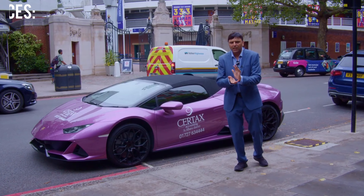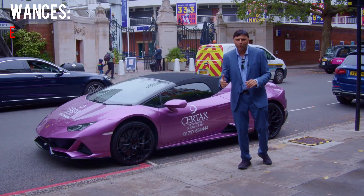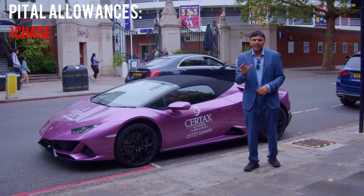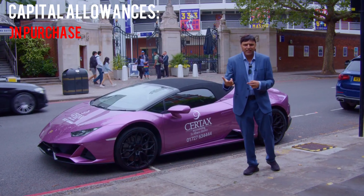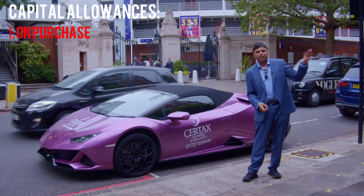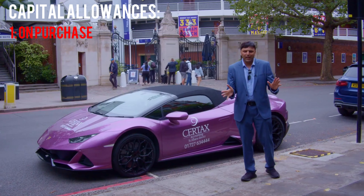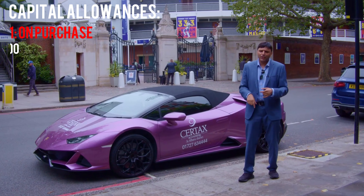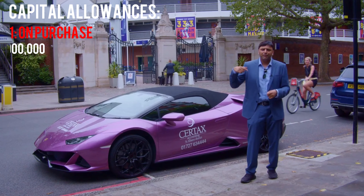One is on the purchase. You need to get your tax advisor involved when you try to buy one of these kinds of properties. The reason being is they've got to make special elections, working with the solicitor when you go and buy it from the vendor, if they've not been claimed before. That can be huge — you can claim up to £1 million in the first year.